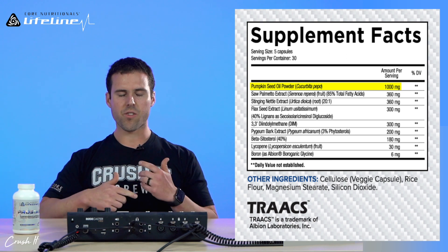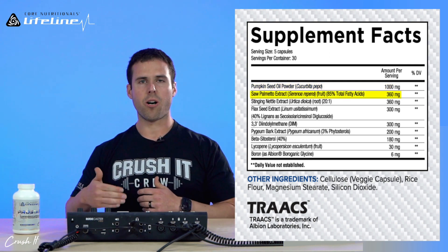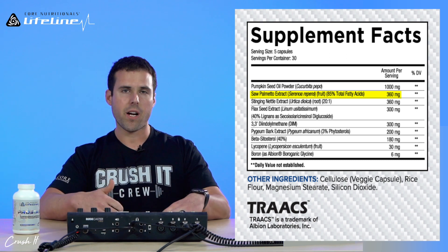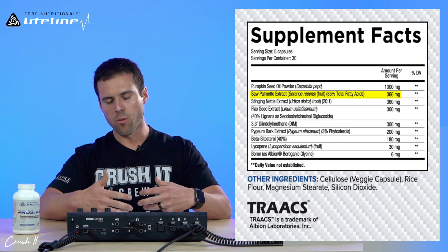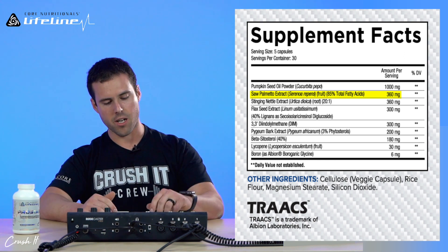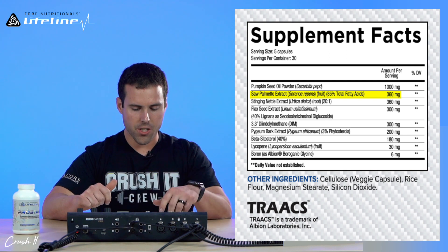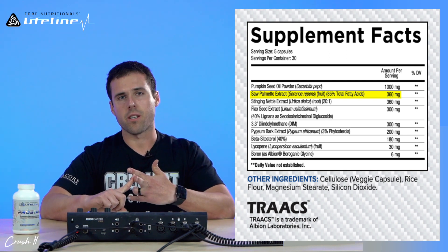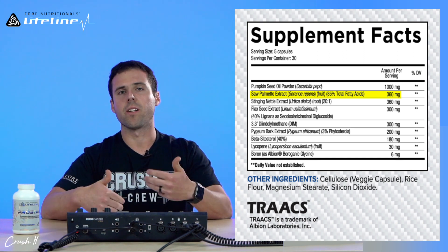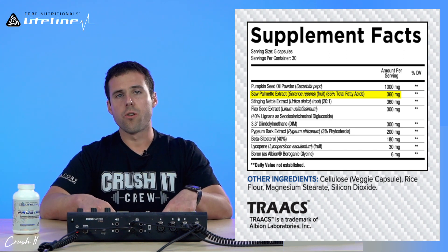Saw palmetto is an extract from a tree, and it works in a similar fashion to pumpkin seed oil — blocking the conversion of testosterone to dihydrotestosterone. These two ingredients work synergistically for the common goal of ensuring normal prostate function. Studies have shown that saw palmetto can help maintain optimal prostate size and function, leading to healthy urinary flow and frequency, and preventing that vicious cycle of urgency with little output.